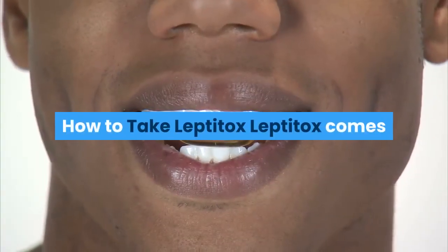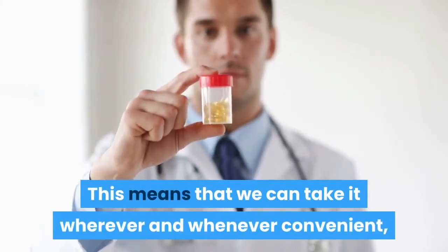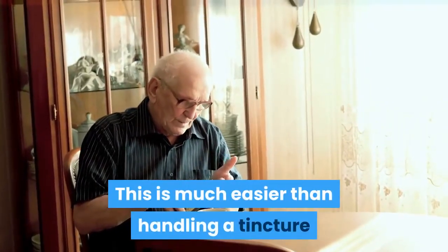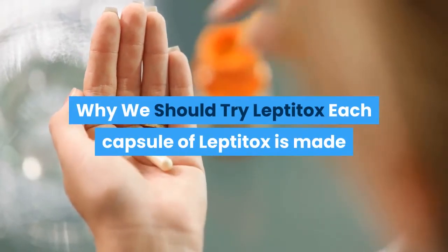How to take Leptotox: Leptotox comes in the form of a capsule supplement. This means that we can take it wherever and whenever convenient, as capsules can be slipped into pillboxes, purses, or pockets for you to consume on the go. This is much easier than handling a tincture or syrup, as these could spill and make a mess.